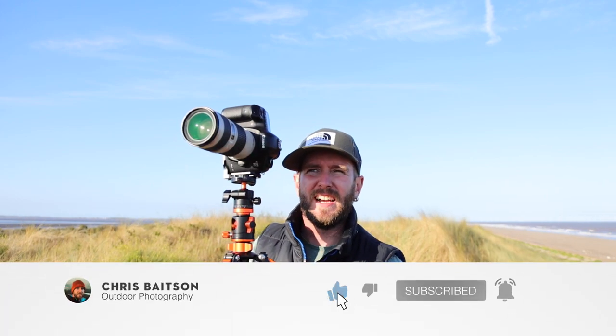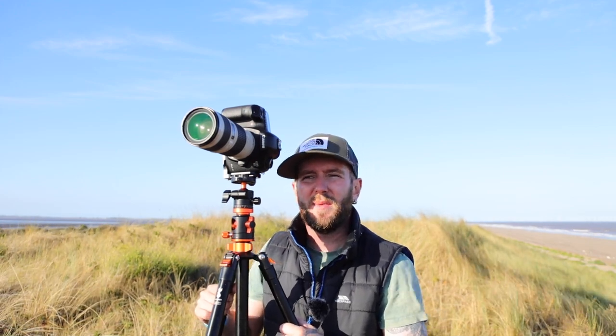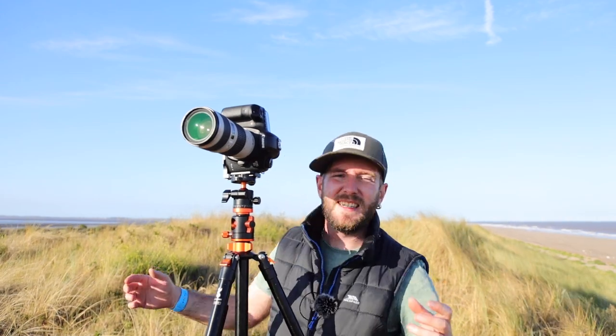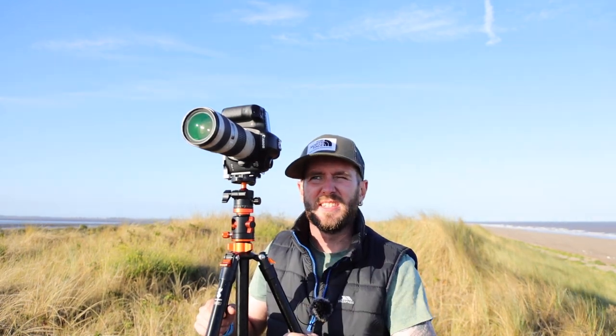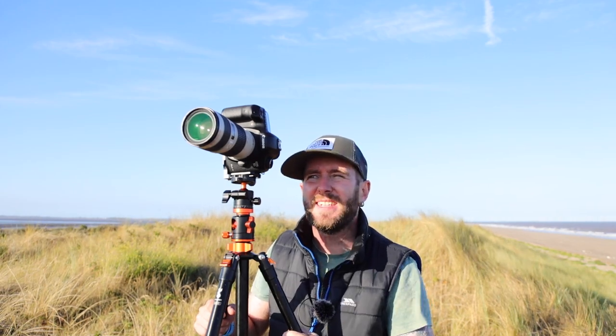The 70-200mm lens will give us the focal length we need to get close enough, since we're still quite far from the lighthouse. I quite like the grass. It is quite windy at the minute, so we're going to have to really up the shutter speed. I'm going to take a few minutes to figure out some settings and try to get this as sharp as possible. Let's get stuck in and take the first photograph.